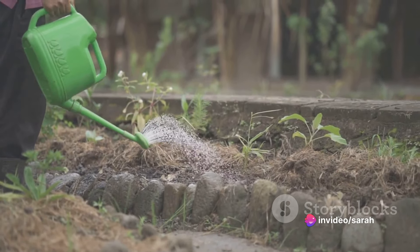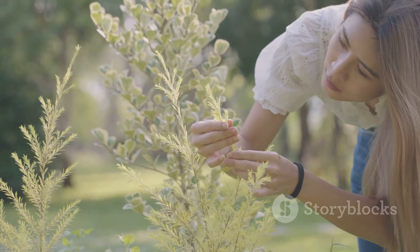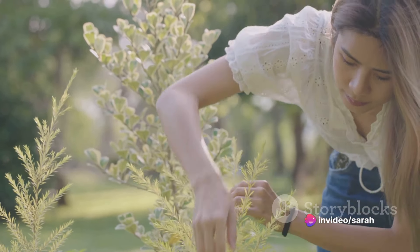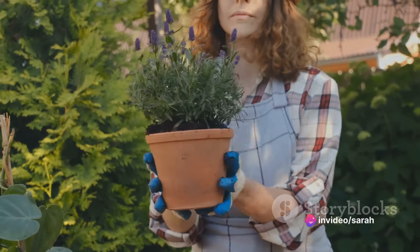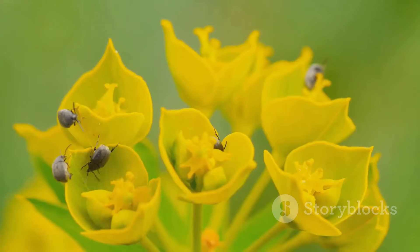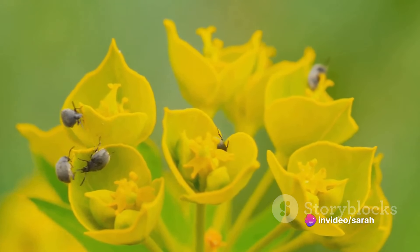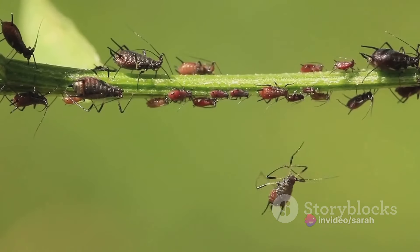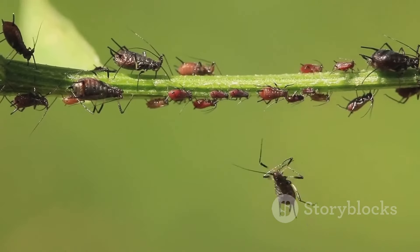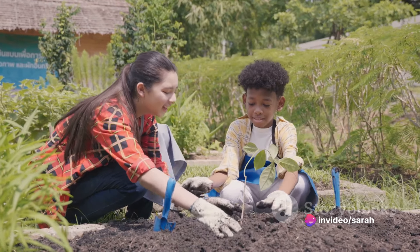But what about those pesky pests that love to munch on your leafy greens and juicy fruits? Pest control can also be simplified, and you won't need a single chemical. Enter companion planting — the practice of pairing plants that benefit each other. Some plants naturally repel pests, while others attract beneficial insects that keep those pests in check. For instance, marigolds are known to deter a host of garden pests, while sweet alyssum attracts hoverflies, whose larvae feed on aphids. By choosing your plants wisely, you create a natural ecosystem where each plant plays a role in supporting the others.